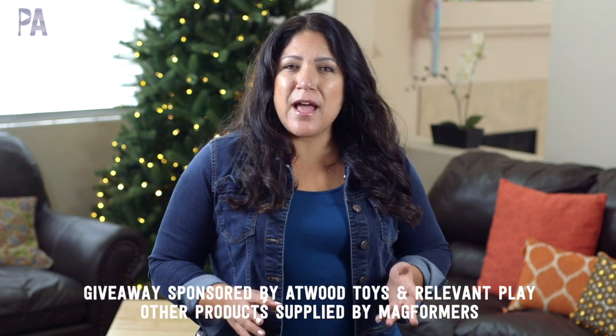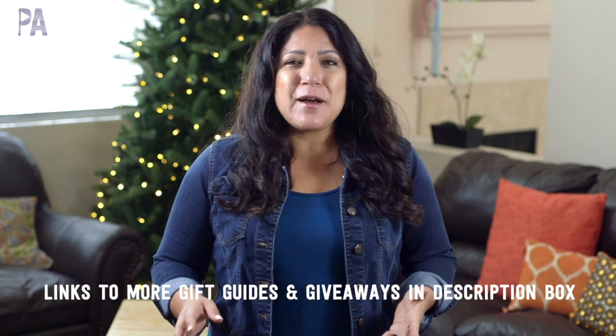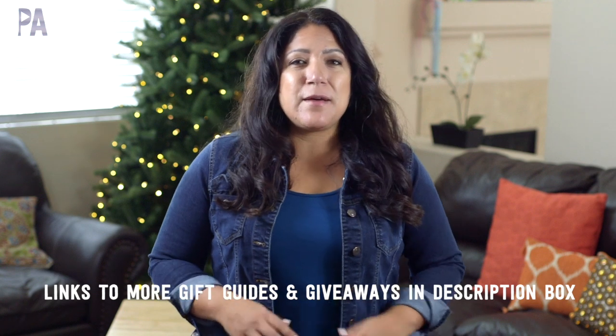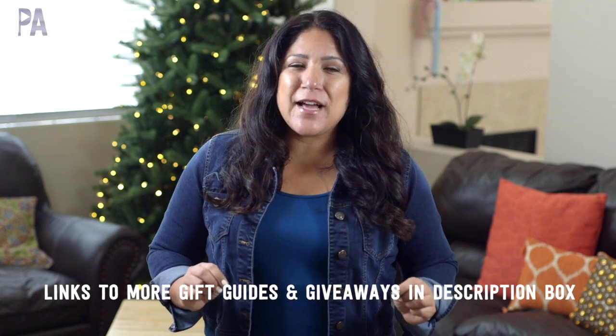I also want to mention that I do have an Amazon store — it's an affiliate store where you can go and see some of these items and purchase them right away. Get your holiday shopping done, or you might be inspired by some other things I put in that store too. The link is down below in the description box. Alright, stay tuned to the end of this video for the giveaway details and let's jump right into these things.